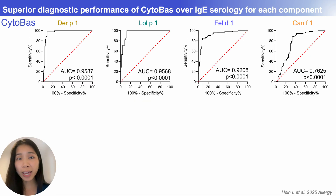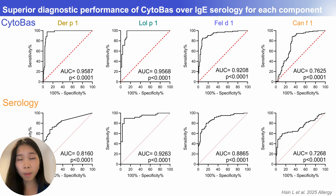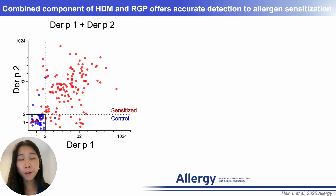Next, we evaluated the diagnostic performance of AeroDiff CytoBest. Using receiver operating characteristic ROC analysis shown in this slide, we analyzed sensitized versus non-sensitized or non-atopic samples. The area under the curve AUC values were above 0.92 for most group 1 allergens, indicating excellent diagnostic performance. Compared to component-specific IgE serology shown below, CytoBest showed comparable or superior diagnostic accuracy.